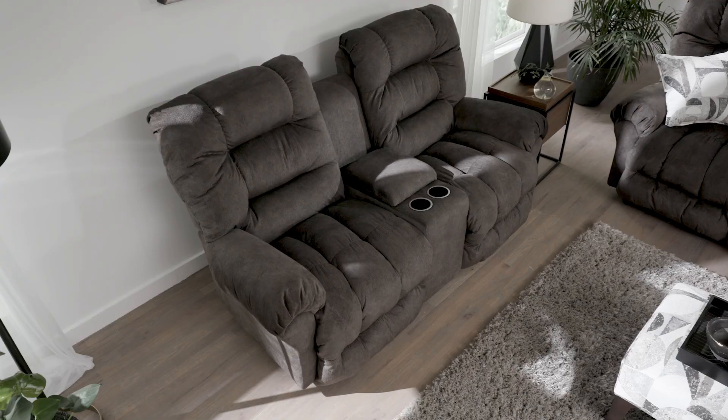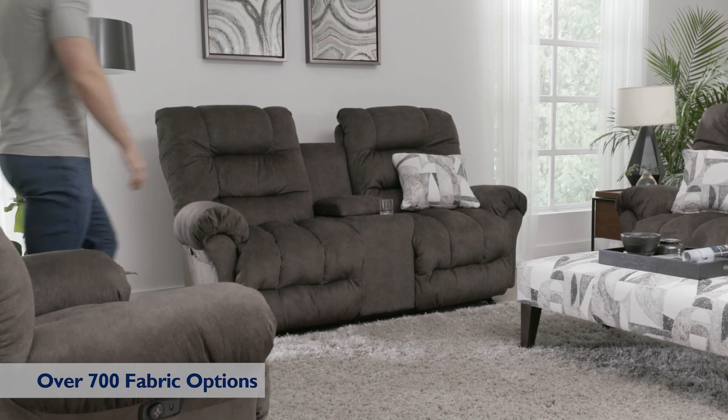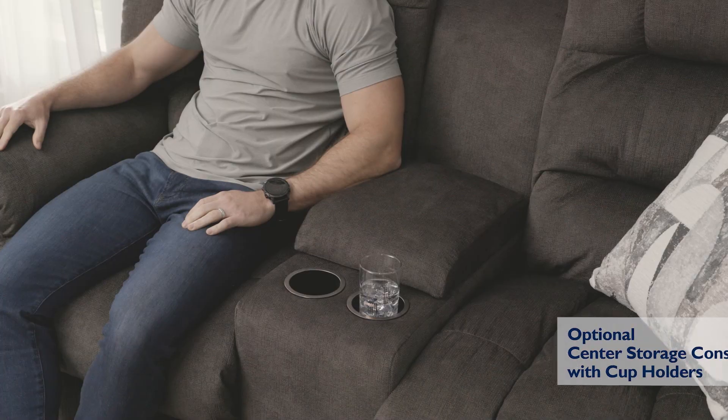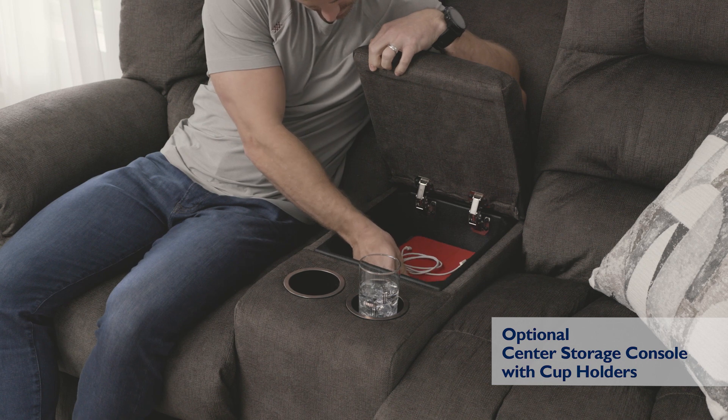The Seager Reclining Love Seat is generously scaled for ample lounging room for you and your guests. And with over 700 custom fabric options, it will blend seamlessly with your décor. Plus, add a center storage console with drink holders for the ultimate in luxury.